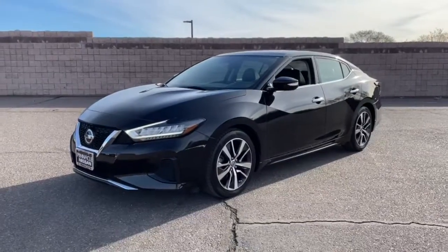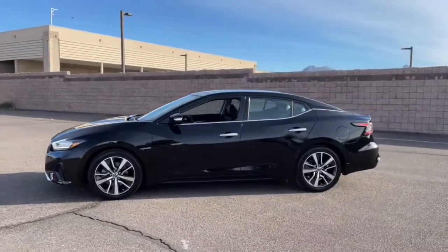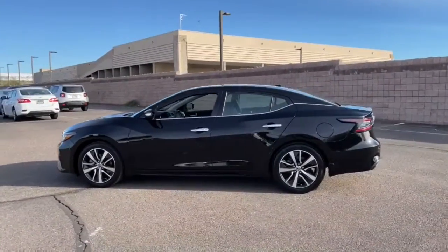Here is a wonderful 2019 Nissan Maxima. This vehicle is an outstanding buy with fewer than 15,000 miles on the odometer.